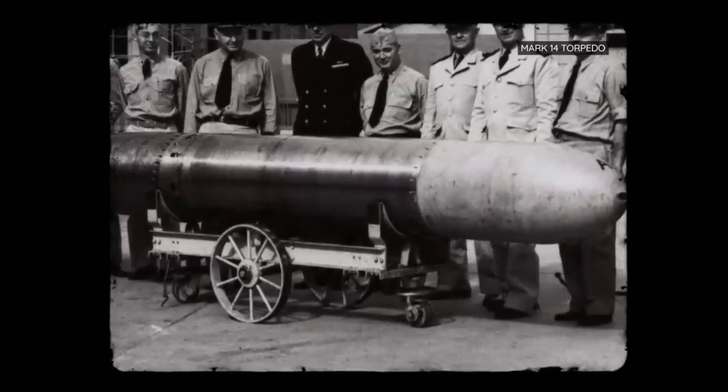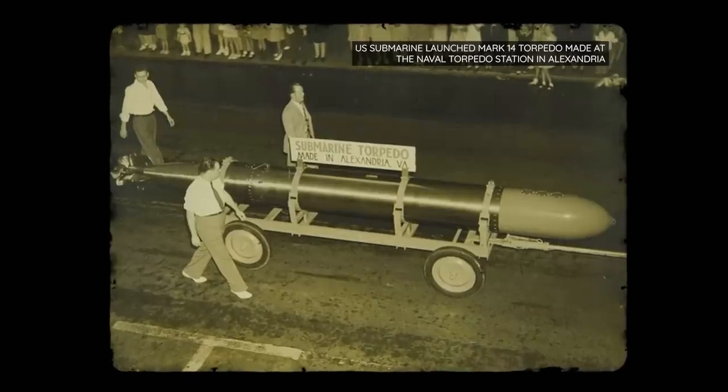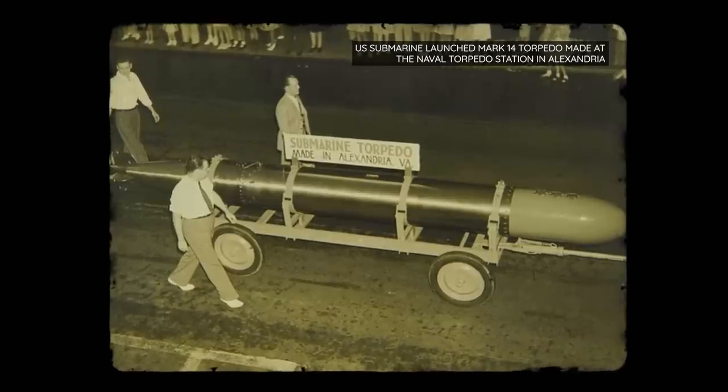The Mark 14 was developed in the 1930s to replace the World War I-era Mark 10 torpedo. At a cost of nearly ten grand apiece, the Mark 14 was never live-fire tested, as the Navy couldn't afford to do so, and it cost them dearly.